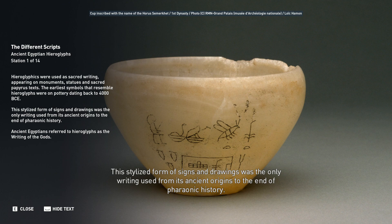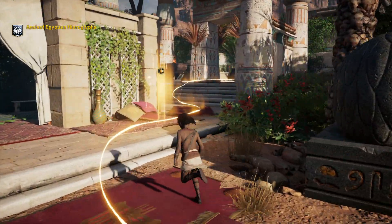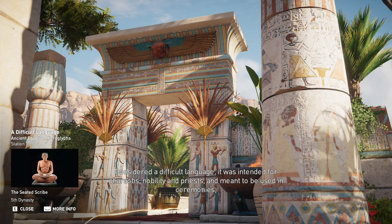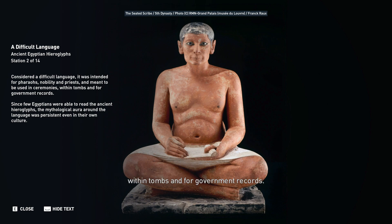From its ancient origins to the end of pharaonic history, ancient Egyptians referred to hieroglyphs as the writing of the gods. Considered a difficult language, it was intended for pharaohs, nobility, and priests, and meant to be used in ceremonies, within tombs, and for government records.